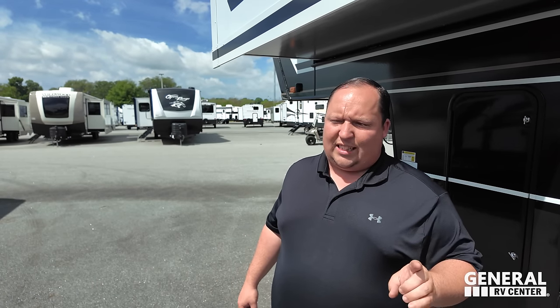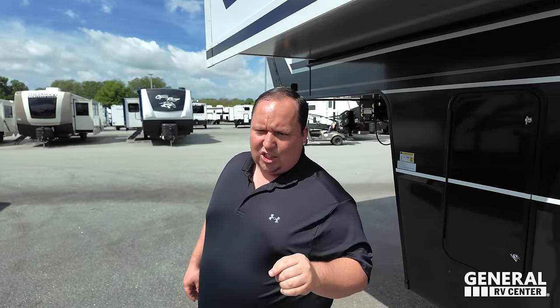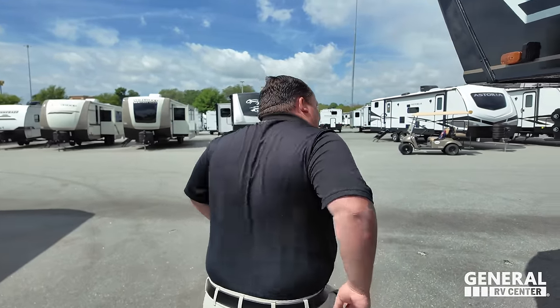The outside of this unit is the best-looking toy hauler on the planet — period, end of story. The inside is also one of the best-looking toy hauler interiors on the planet. The real question is whether it's worth the price — stick around to hear the price in a few minutes, but first let's take a look at the inside.